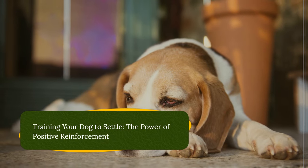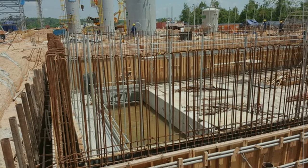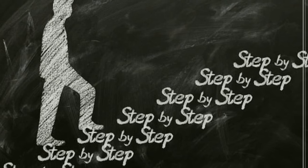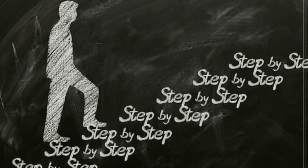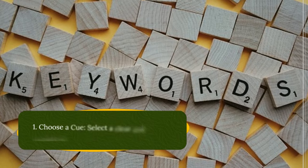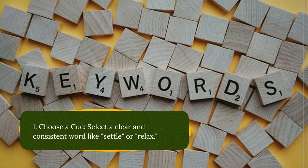Training your dog to settle — the power of positive reinforcement. Now that you've created a foundation for calmness, it's time to implement training techniques. Here's a step-by-step guide to teaching your dog the 'settle' command. Choose a cue: select a clear and consistent word like 'settle' or 'relax'.